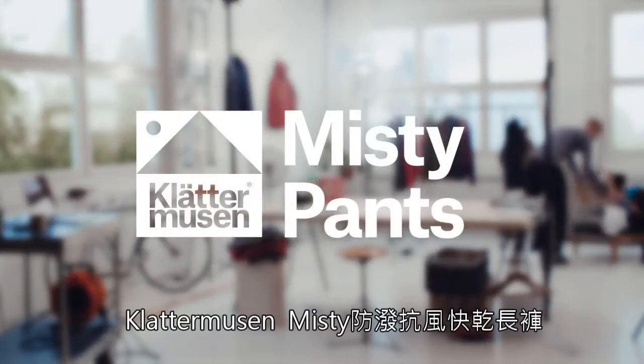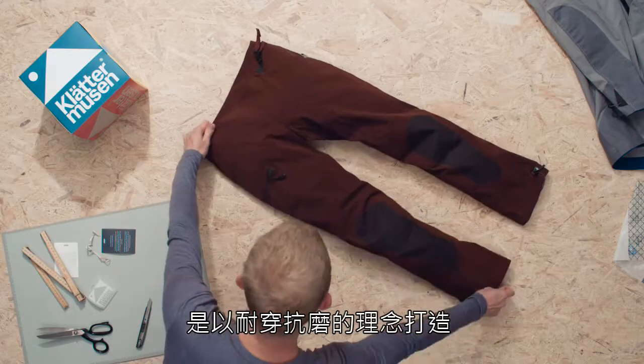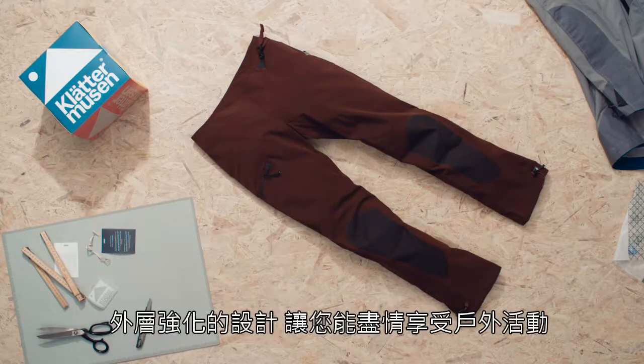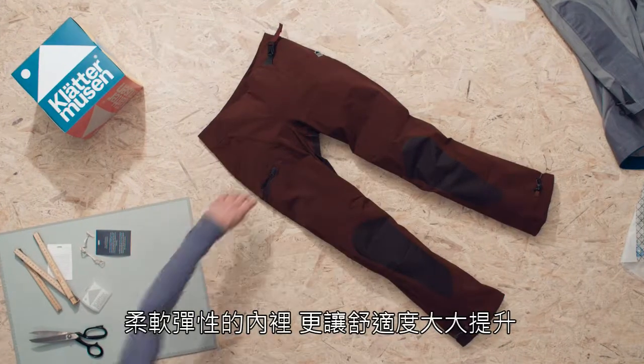Our intention with the Misty Pants was to create a workhorse in our Klättermusen collection. It is rugged enough to handle your toughest expeditions, but still with a soft and comfortable feel on the inside.